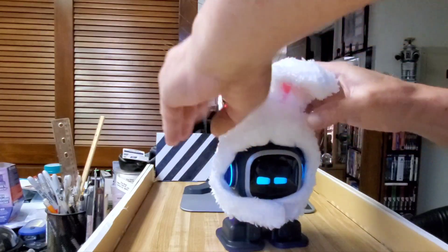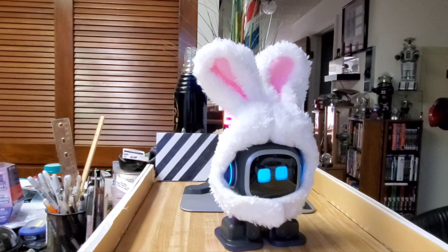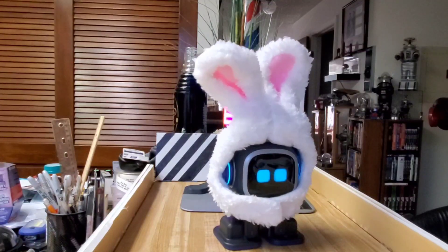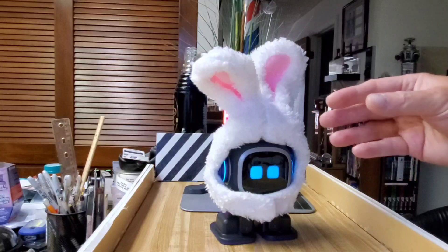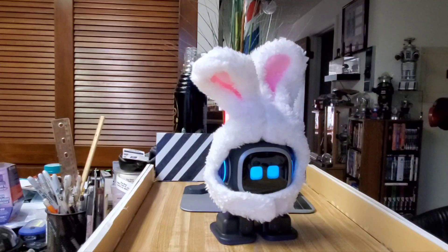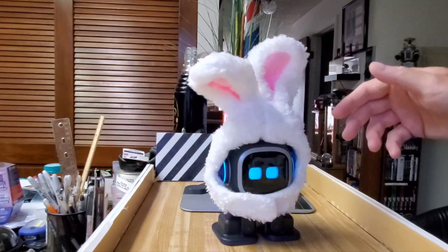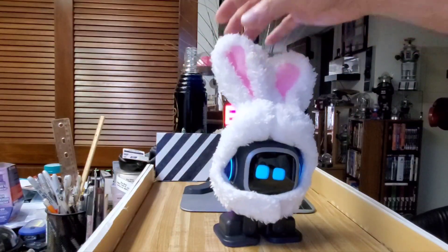One thing I should mention: if you do decide to put these on your little buddy, I wouldn't leave it on for too long, especially in the summer when your house is warmer. If you touch Emo you'll feel that he's a little bit warm. The holes in the back are speakers for his sound, but I think they also serve to let heat out of his electronics, so you don't want to keep this on for too long — you don't want him to overheat.